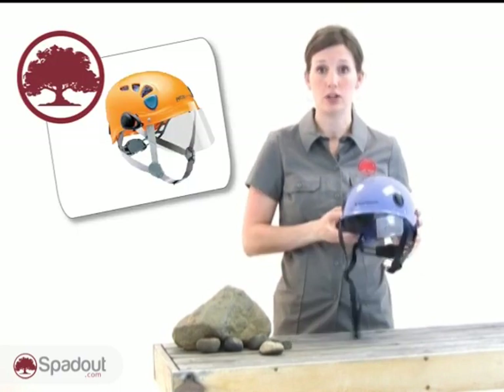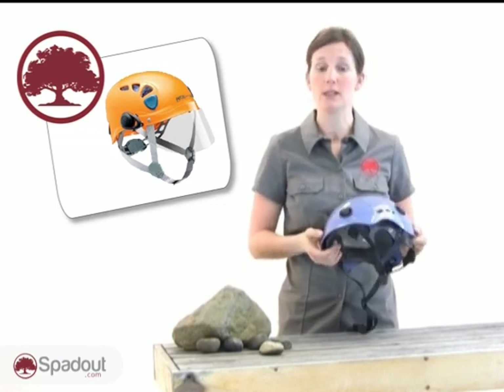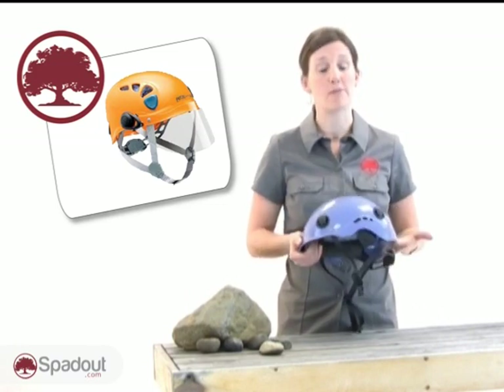Ice climbers may want a helmet with a face shield. Face shields may be added to your existing helmet depending on which model you have, or purchased with new helmets. The shield is good to protect your face from falling ice.